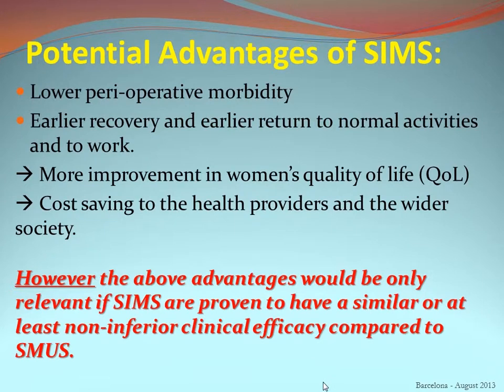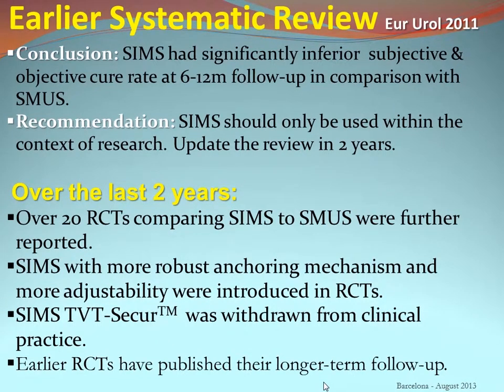Case series have shown single incision mini slings to have low perioperative morbidity, earlier recovery, and earlier return to normal activities. However, this is of no value if they are not equivalent to standard mid-urethral slings. Our earlier systematic review in 2011 in European Urology showed inferior patient-reported and objective outcomes compared to standard mid-urethral slings at 6 to 12 months follow-up, and we recommended they should only be used in the context of research. Since then, over 20 RCTs have been published studying types with more robust anchoring, and TVT Secure — responsible for some inferior outcomes — has been withdrawn from clinical practice.